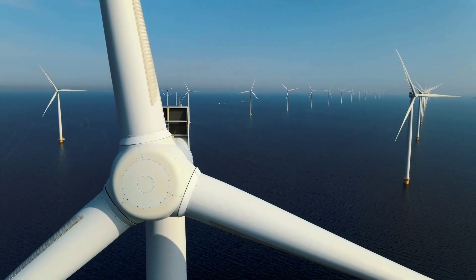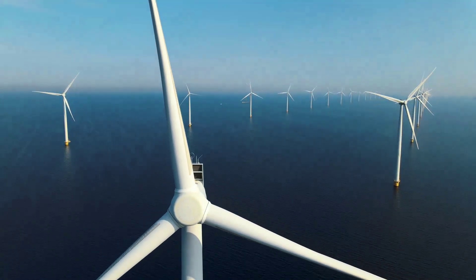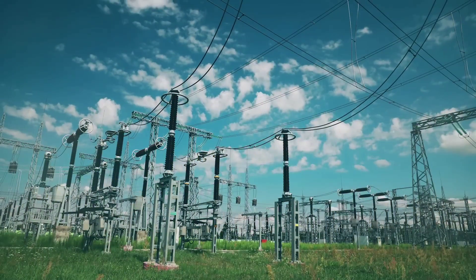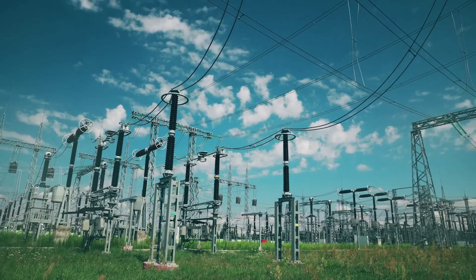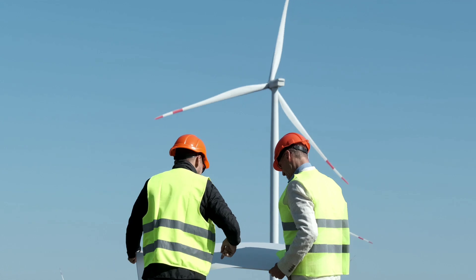What if I told you that there is a technology that can harness the power of the wind in the middle of the ocean, store it underwater, and release it on demand as clean electricity? Sounds like science fiction, right? Well, it's not. It's real.